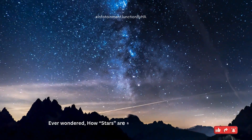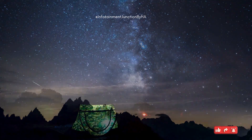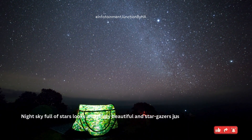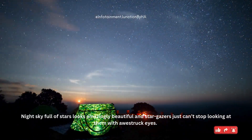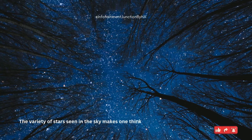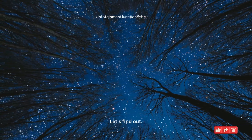Ever wondered how stars are born and where they are born? The night sky full of stars looks amazingly beautiful, and stargazers just can't stop looking at them with awestruck eyes. The variety of stars seen in the sky makes one think: where did they come from and how? Let's find out.